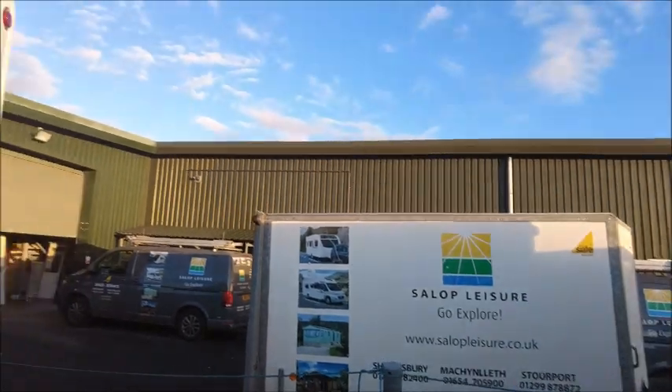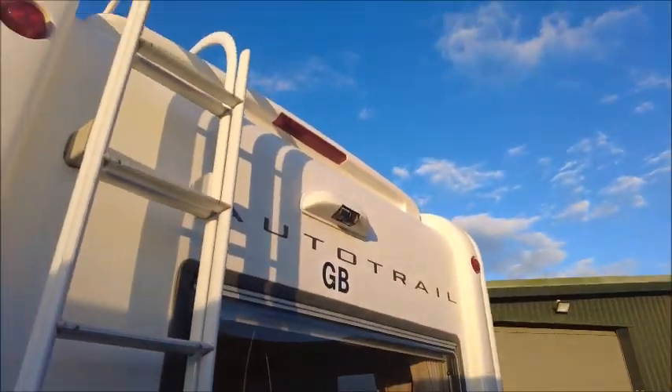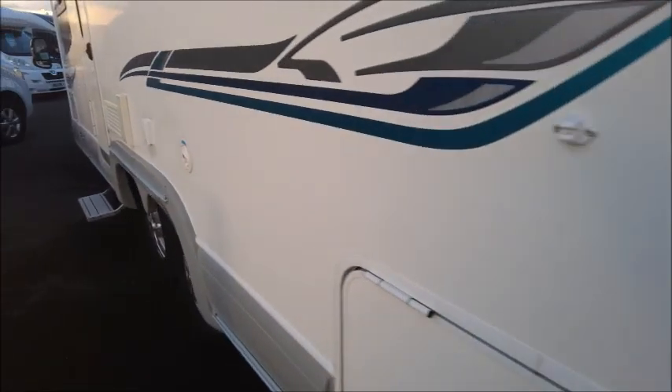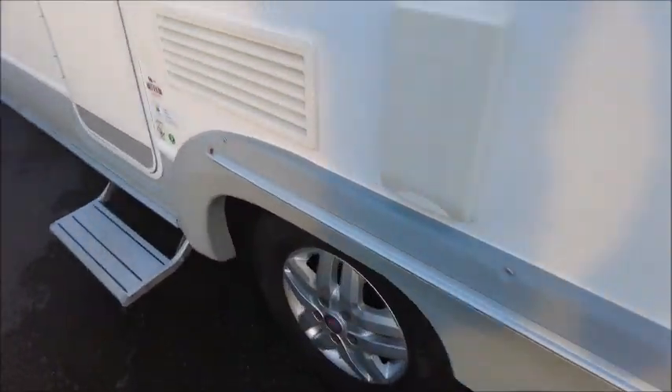On the rear, you'll see it's got a reversing camera, roof ladder, bike rack, and tow ball. It's built on a twin axle as well, so it's quite a large model.